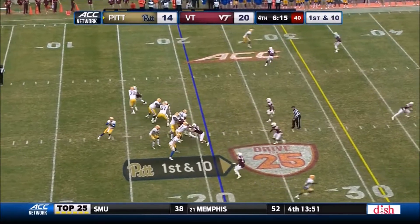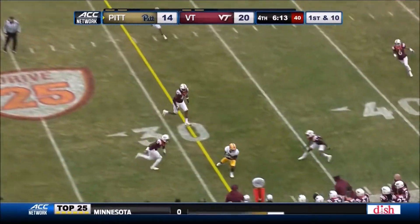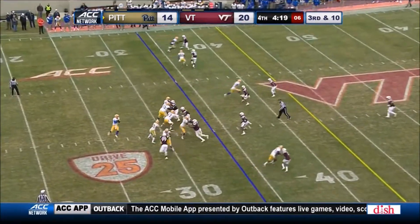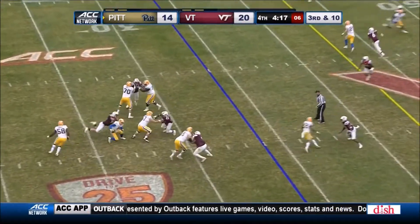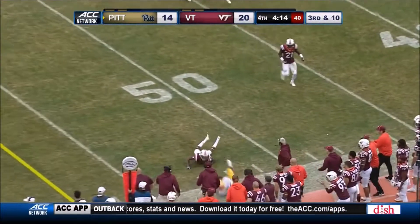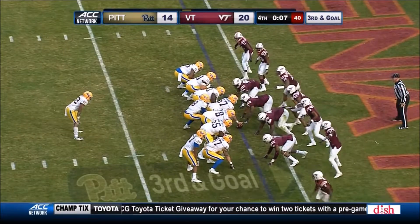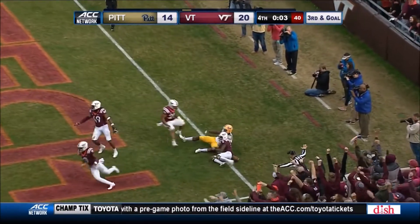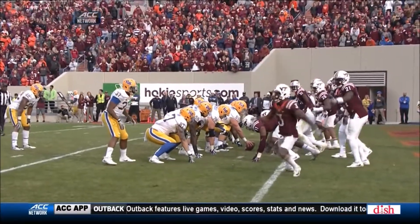Pitt first and ten. Pickett — play action — finds Maurice French. Pickett avoids the sack, throws on the run, incomplete. Looking for it, going to hurry. They're not going to spike it. Pickett throws to the end zone — deflected, incomplete. This is the play of the game right here.